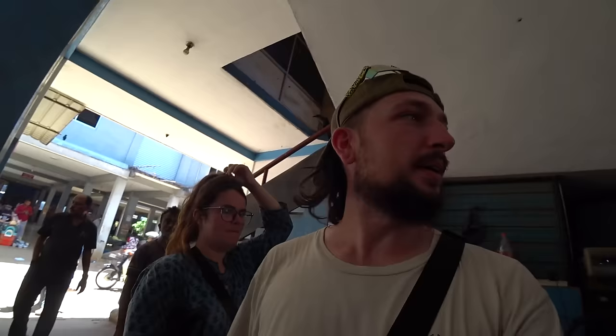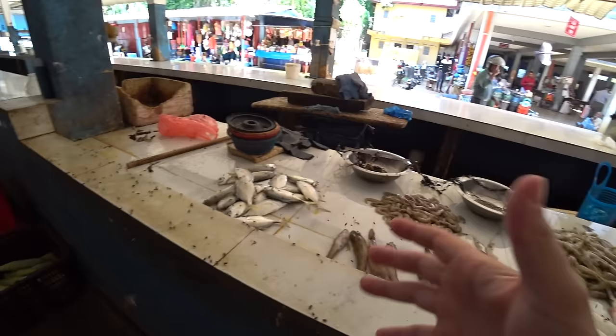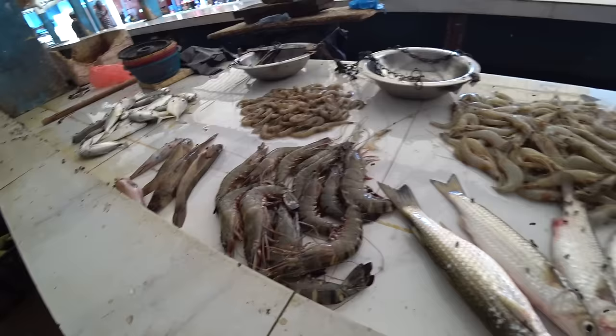We've come across a fish stall. It does look quite good but it's flymageddon - a side of flies with your fish. The prawns look really good though - big and juicy, fresh. Nandri, thank you, let's keep wandering.